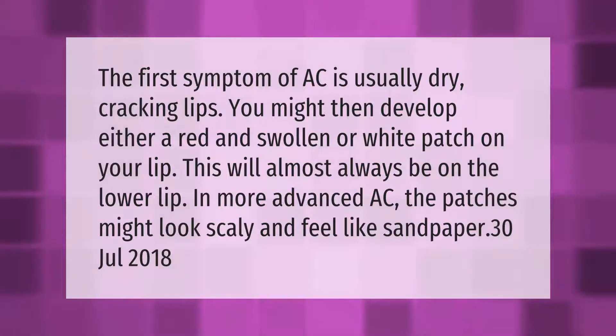The first symptom of AC is usually dry, cracking lips. You might then develop either a red and swollen or white patch on your lip. This will almost always be on the lower lip. In more advanced AC, the patches might look scaly and feel like sandpaper.